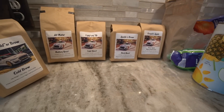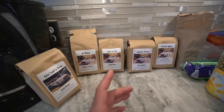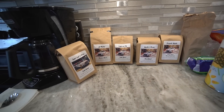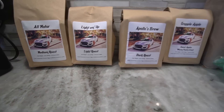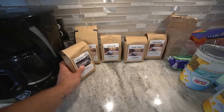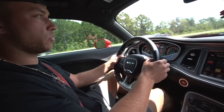Before we jump into today's video, make sure you guys go to the website right now, go check out the coffee, go check out some merch. The shirts, once they're out they're out for good, but the coffee is made to order so go grab yourself a nice bag. All motor medium roast, light roast, dark roast, and capital apple — the other ones are already crushed. Let's get into today's video.